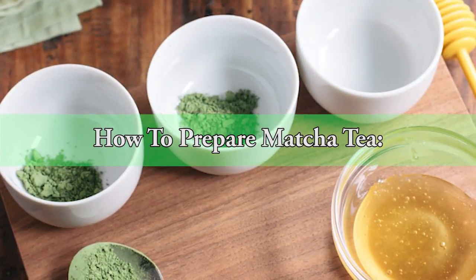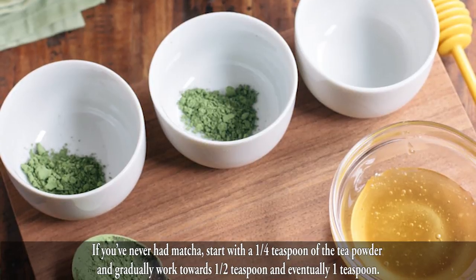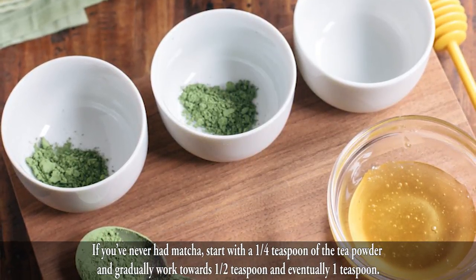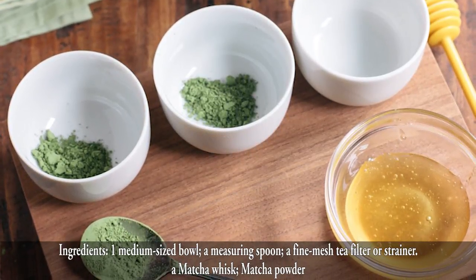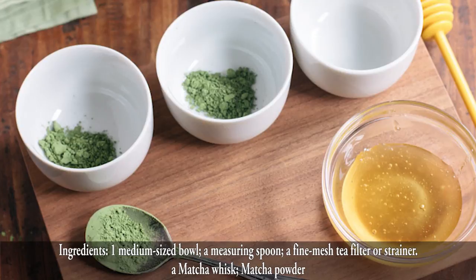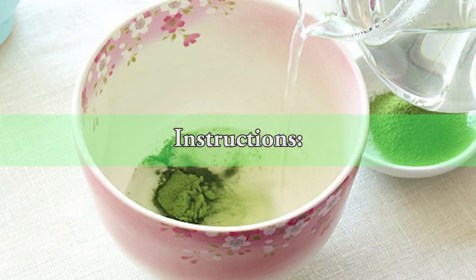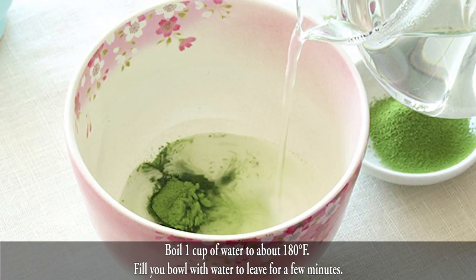How to Prepare Matcha Tea. If you've never had matcha, start with one quarter teaspoon of the tea powder and gradually work towards one half teaspoon and eventually one teaspoon. Ingredients: one medium size bowl, a measuring spoon, a fine mesh tea filter or strainer, a matcha whisk, and matcha powder.